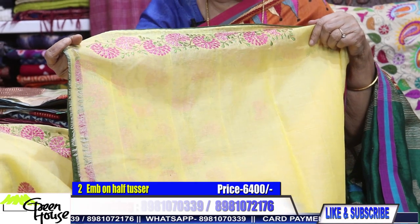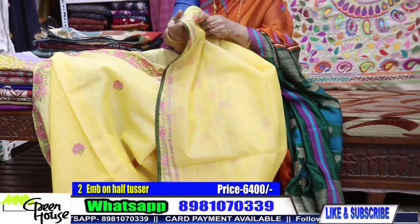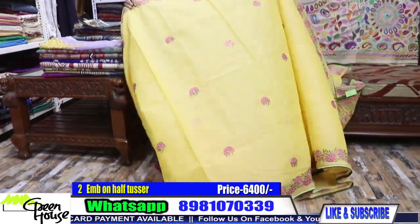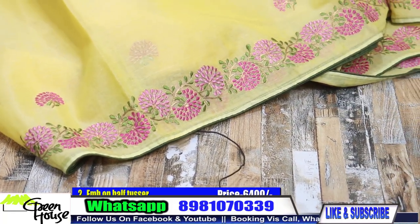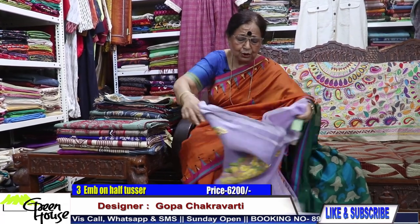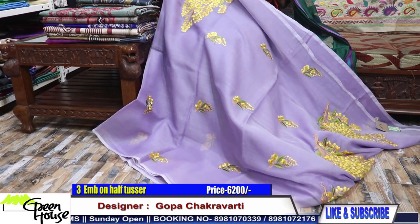We thought we'd bring you some excitement. This is for 6,400 — for the best of half tusser. This is the half tusser saree — it drapes so well. And the third one — again half tusser. So you can choose: you can take one half tusser and one of any other sarees.